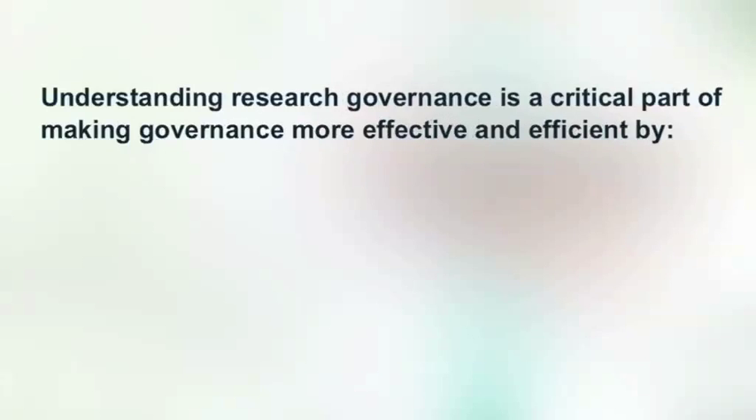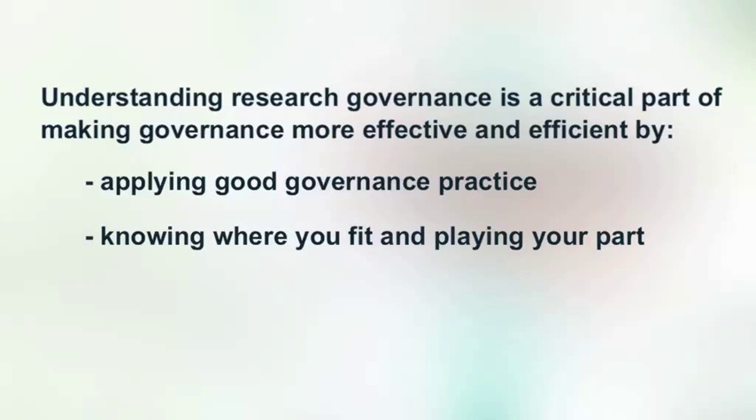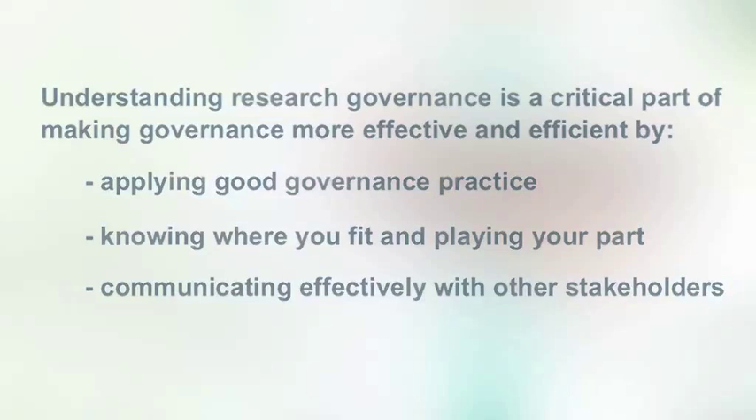Understanding research governance is a critical part of making governance more effective and efficient by applying good governance practice, knowing where you fit and playing your part, and communicating effectively with other stakeholders.